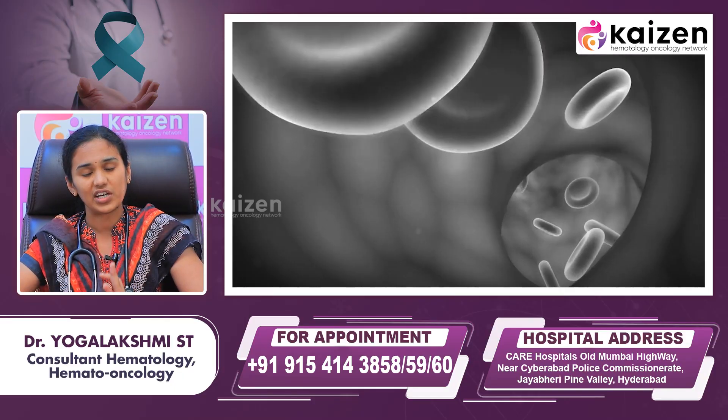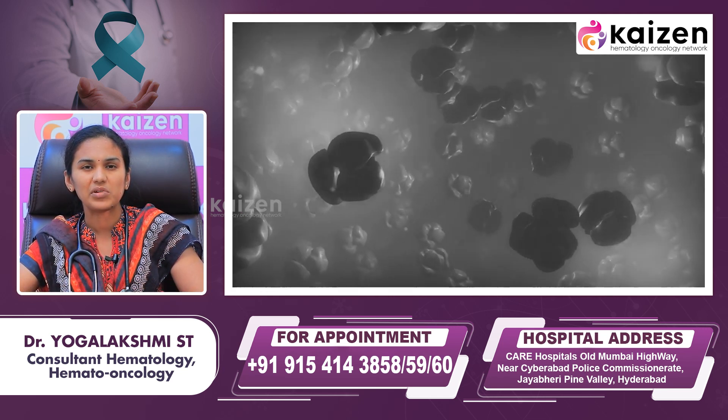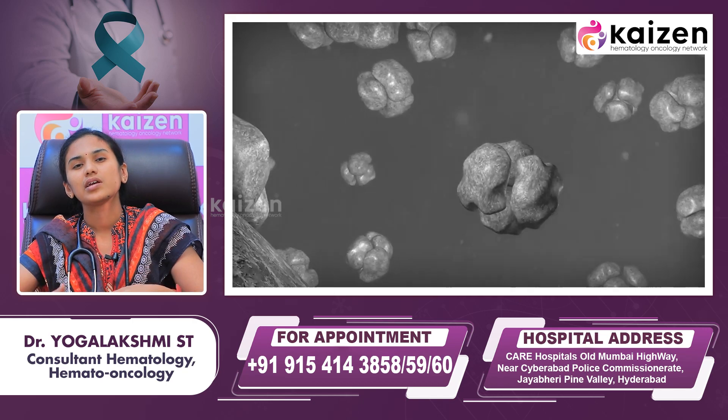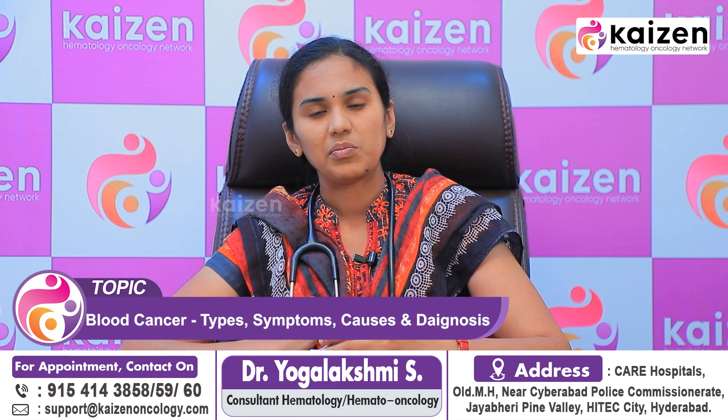The symptoms of blood cancers are mainly three. The first symptom is due to reduction in hemoglobin — because abnormal cell production suppresses red blood cell production, leading to anemia. This can cause easy fatigability, shortness of breath after walking a short distance, and an inability to perform normal household activities.